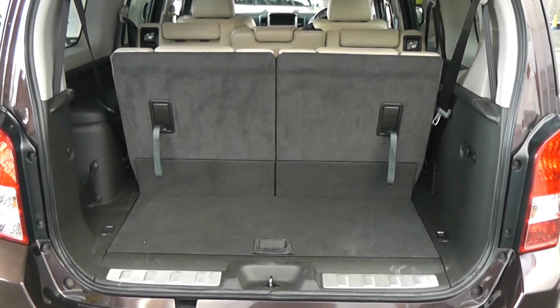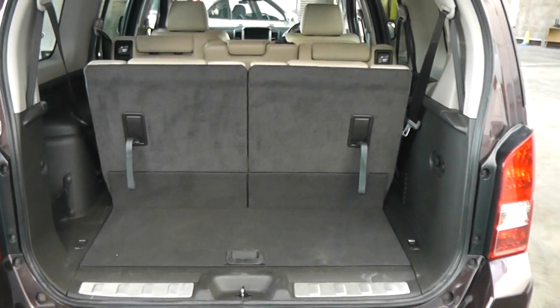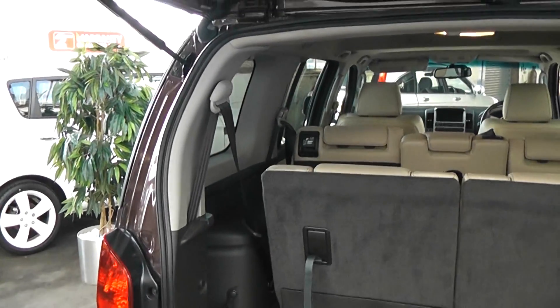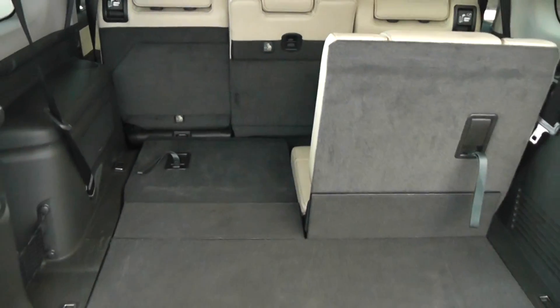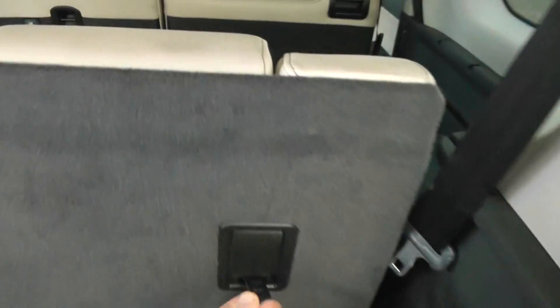The Pathfinder Platinum comes with the additional seven seat option. These seats also have full inertia rear seatbelts for your passengers, and they can be folded down with simplicity, allowing the seat to drop down and giving you an extra big load space. Let's show you with both down.